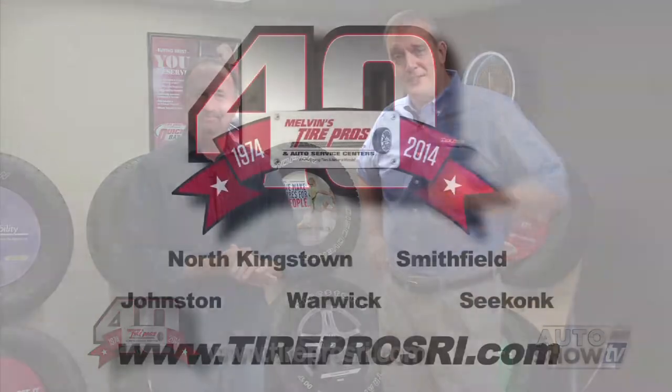If you have any other questions, here's the guy to ask: Jim Melvin Jr. of Tire Pros, where buying tires is never a hassle.